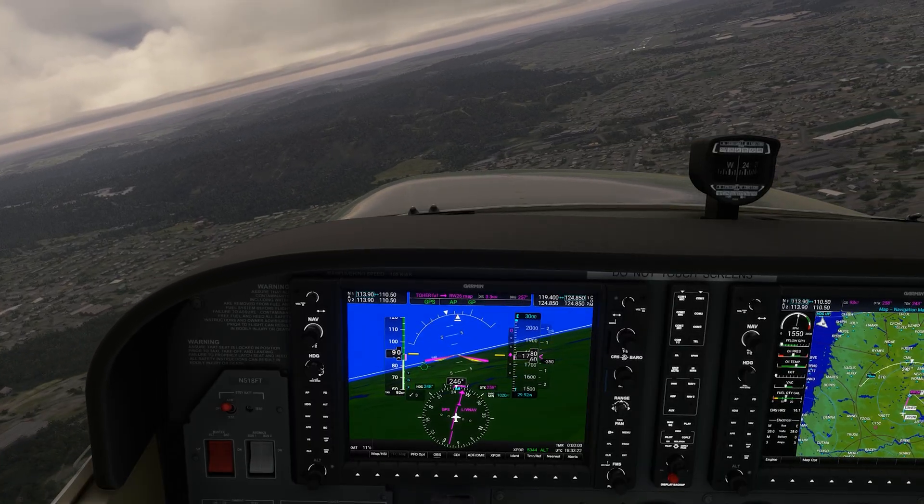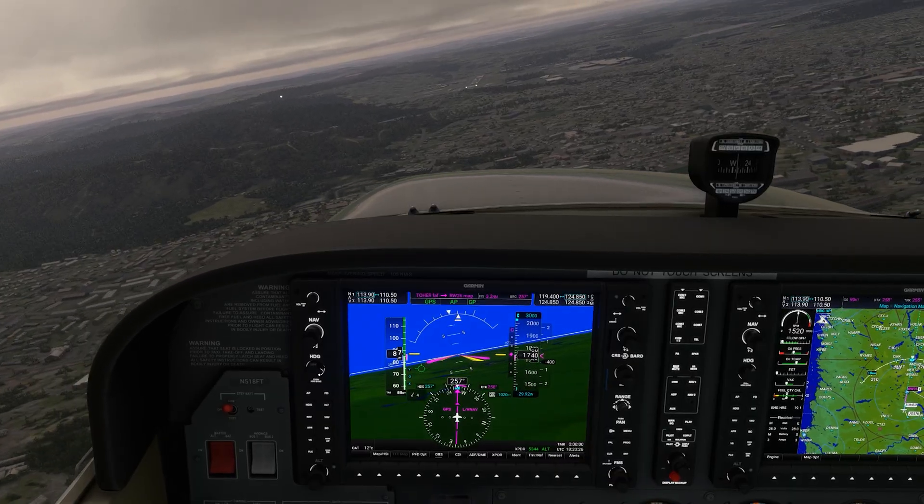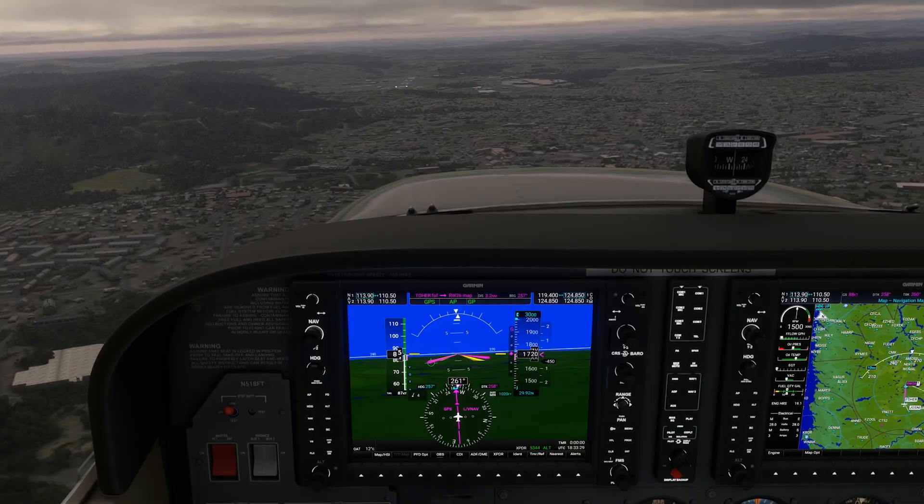Even then, we're still 5 degrees offset from the runway, and we can see the hilly terrain that sits right on the extended centerline of the runway and goes up off to the left.